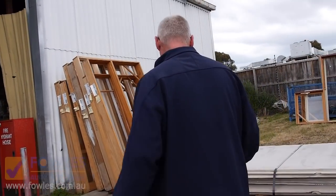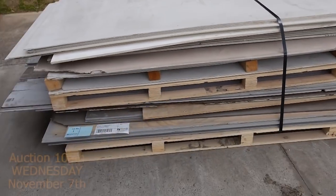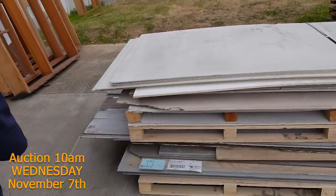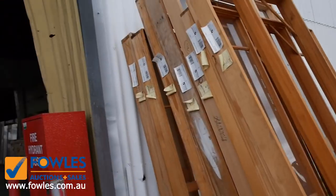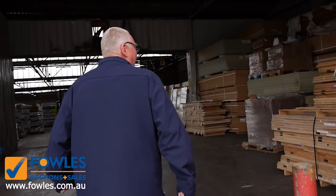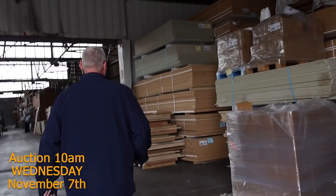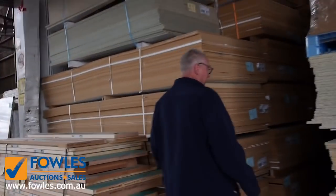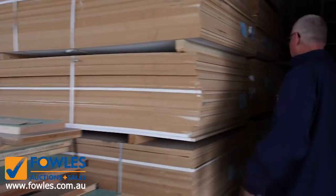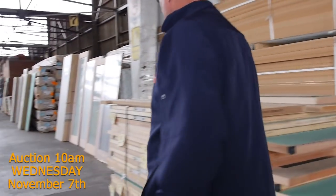Lot number one is a pack of assorted cement sheet — cement sheet and weathertex cladding. That'll be a clearance pack so it'll go to the highest bidder. Make sure you're in right at the start for that one. We've also got a few packs of MDF sheet, 3600 by 1200 by 16 mil — very popular stock.